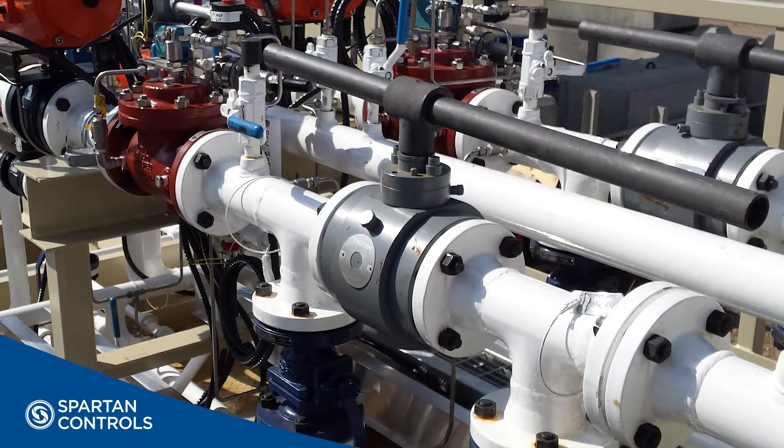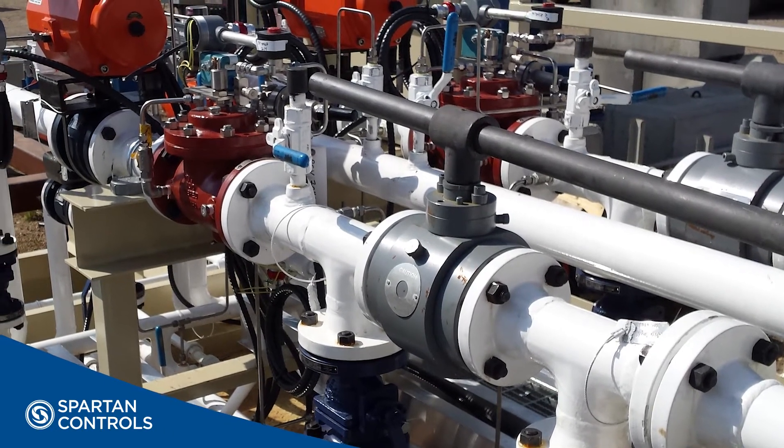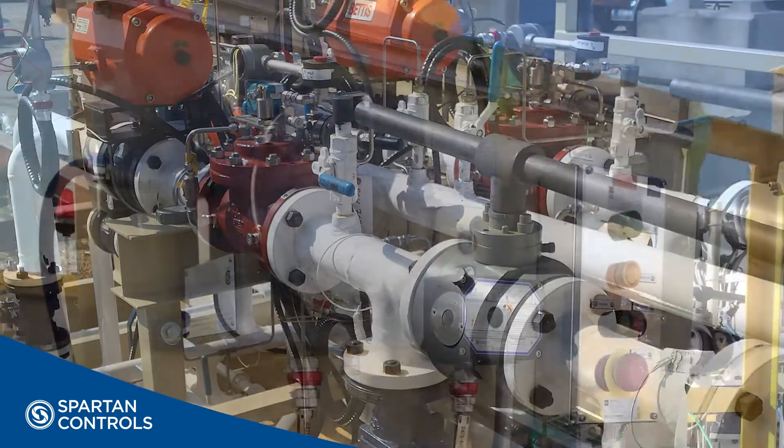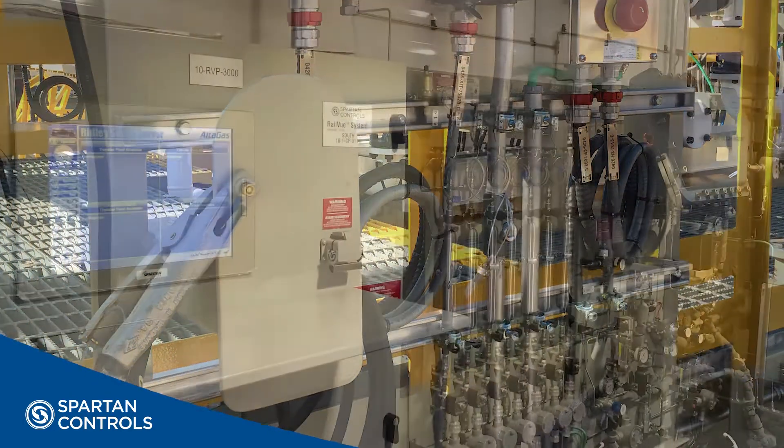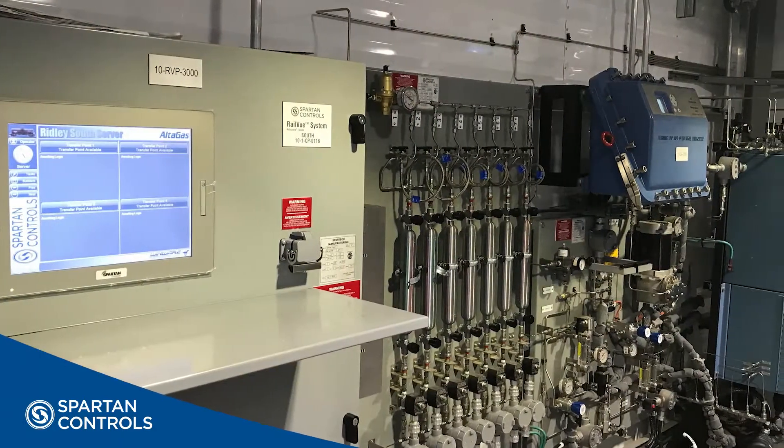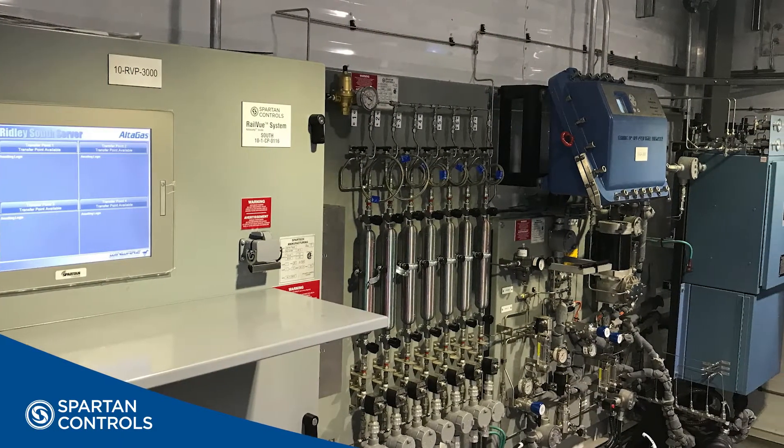Spartan has over 25 years of experience in truck loading and unloading, with over 200 TruckVue systems installed across North America. We continue to expand and develop the system's capabilities as customer needs and regulatory requirements evolve.